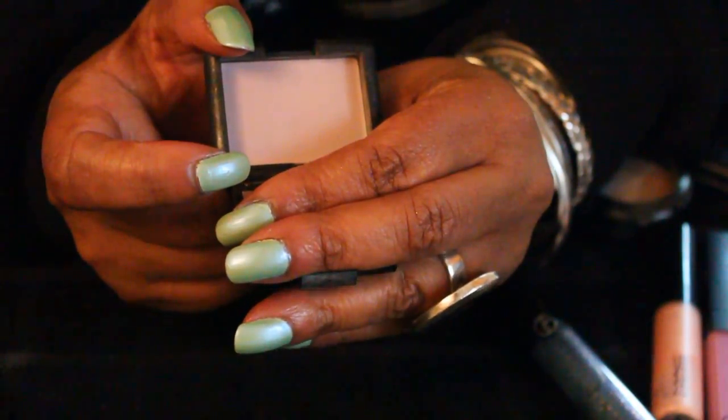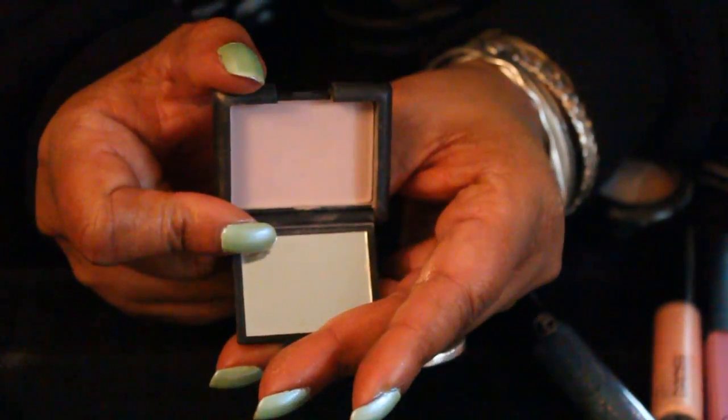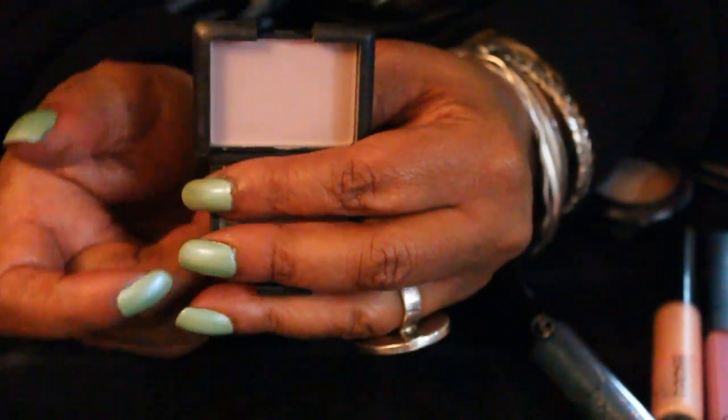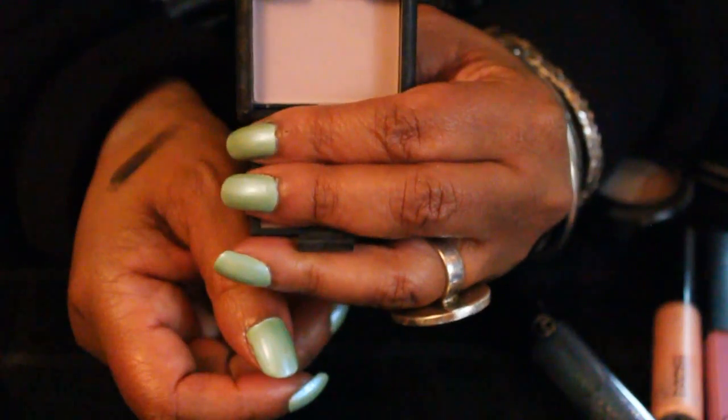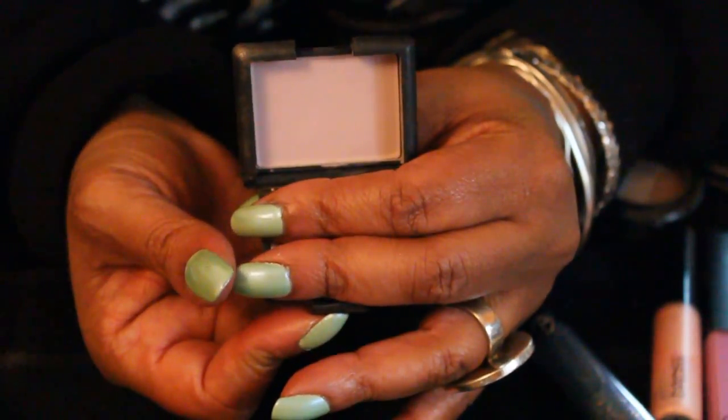This is D-Gorgeous — the other one was... This is D-Gorgeous as well. This is a little brighter, but it's still not really, really bright.